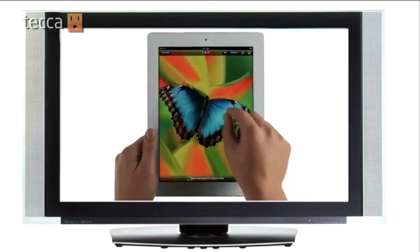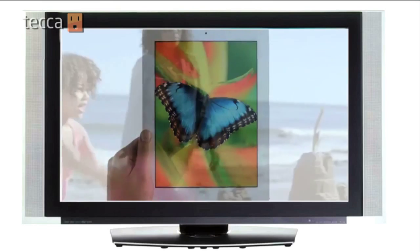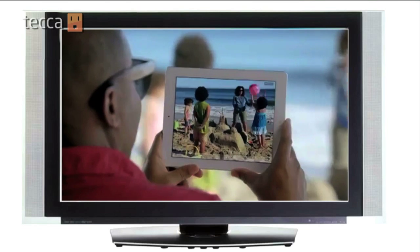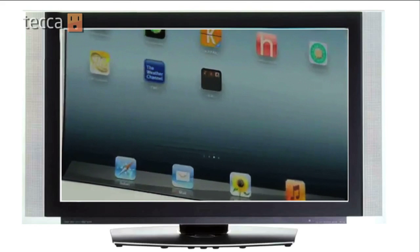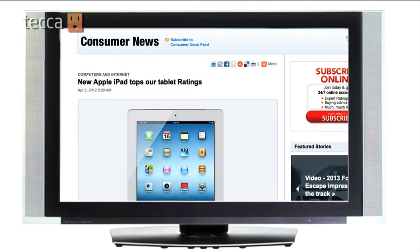The retina display makes it great to look at, like HDTV. It's got vibrant color, pictures and video — so crisp, clear and bright. Battery life is better and it's 4G fast. It's got hundreds of thousands of apps, and Consumer Reports recently ranked it number one. What's not to love?